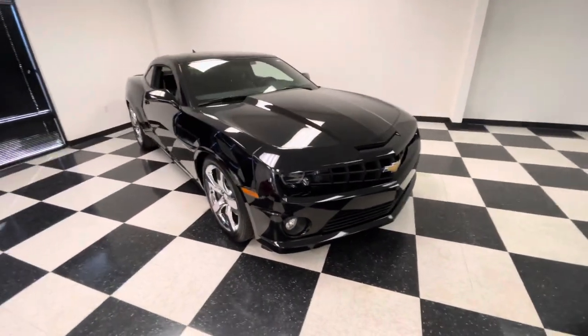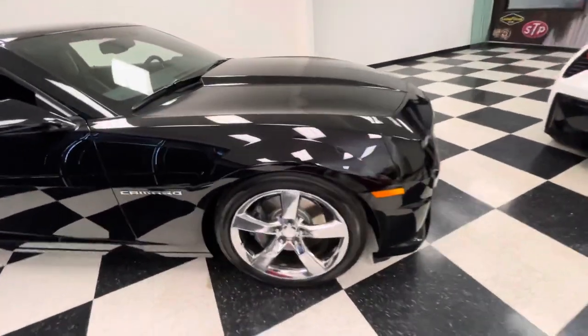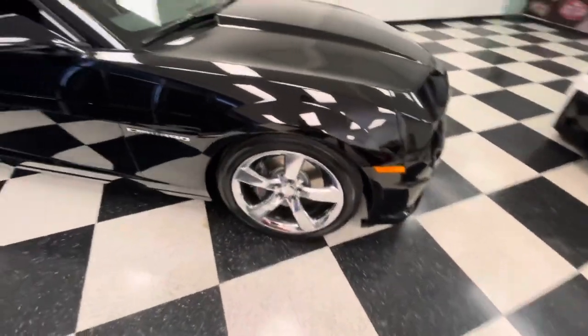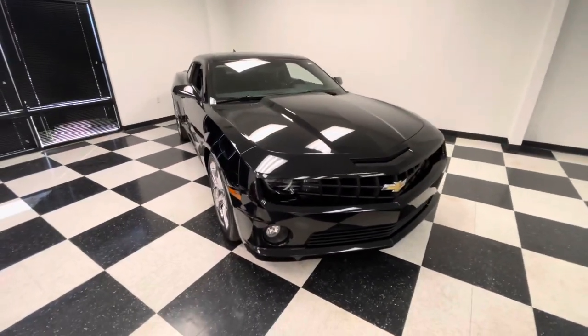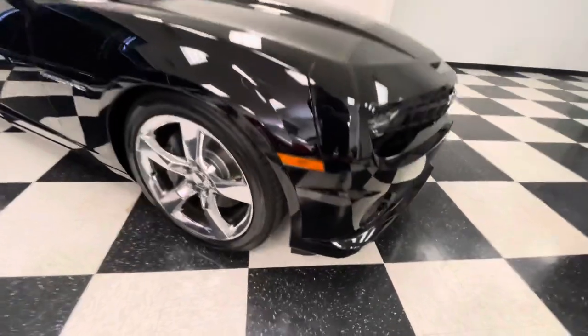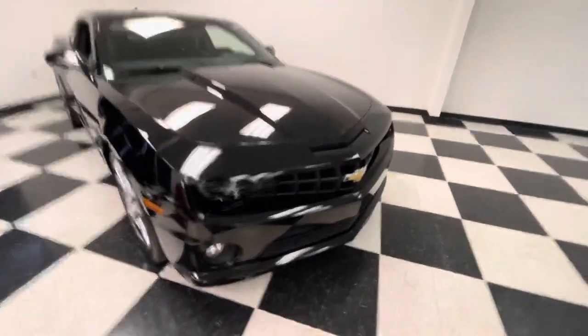The exterior for the most part is stock. It is lowered on Eibach springs. Does not need tires, does not need brakes — they are ready to go. The tires are not old or dry rotted or anything.